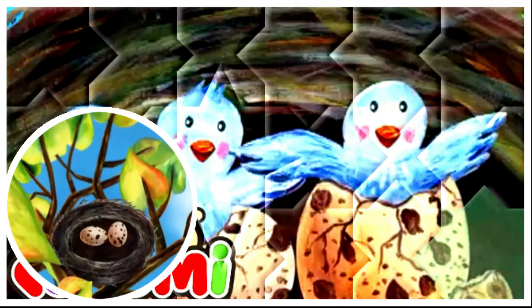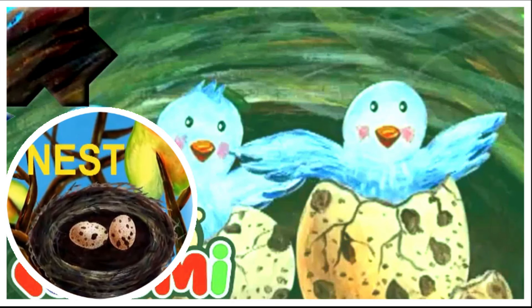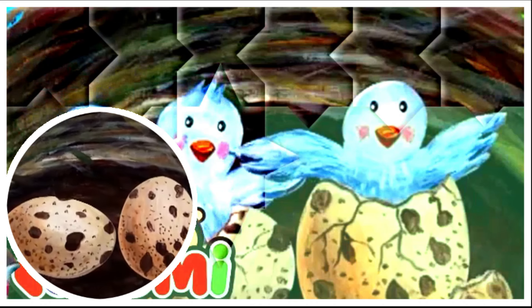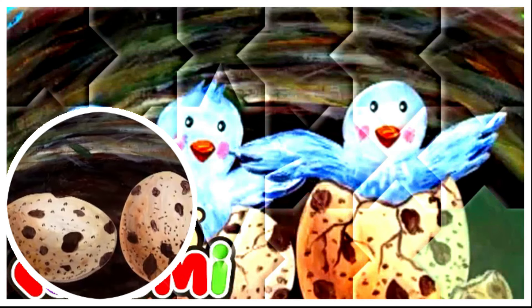What is this? It's a bird's nest. Nest starts with N. There are two eggs in the nest. One of them is moving. Why is it moving?